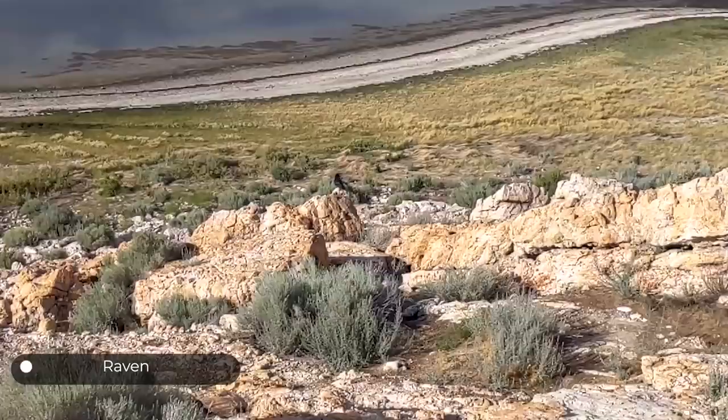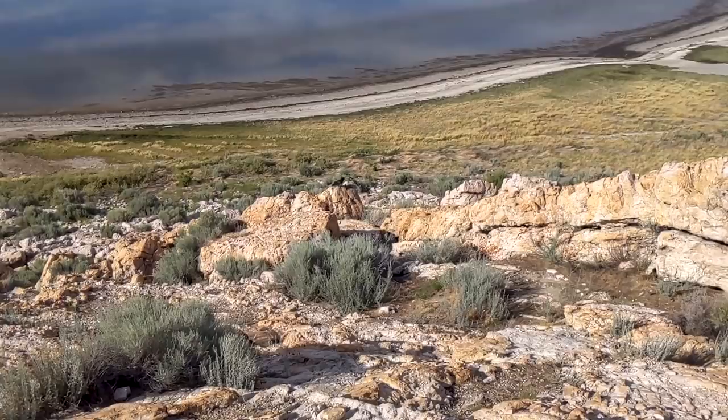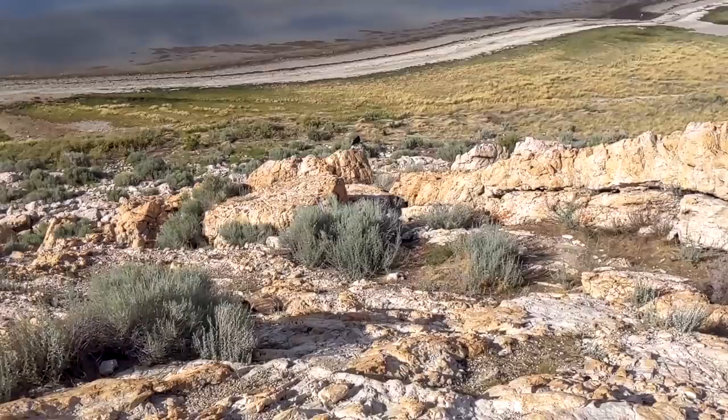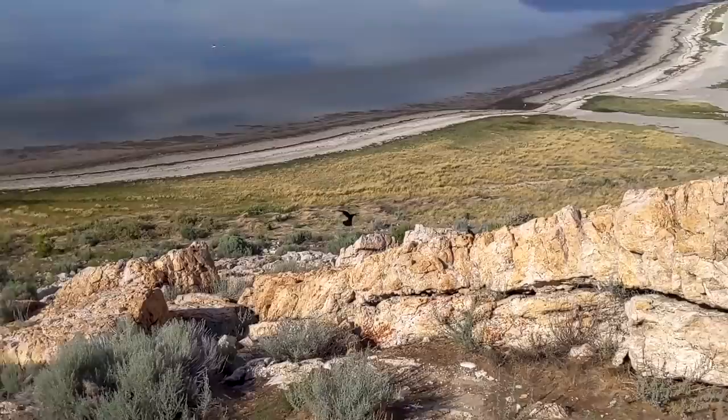There's an awesome raven down here. It's gaping, probably to cool down. They don't have that many exposed surfaces, so the inside of their mouth is about the only place where they can get any evaporative cooling going on. They can learn a lot of vocalization — not quite as much as parrots, but they're smarter than parrots. If I had one, I would only teach it to say 'nevermore.'